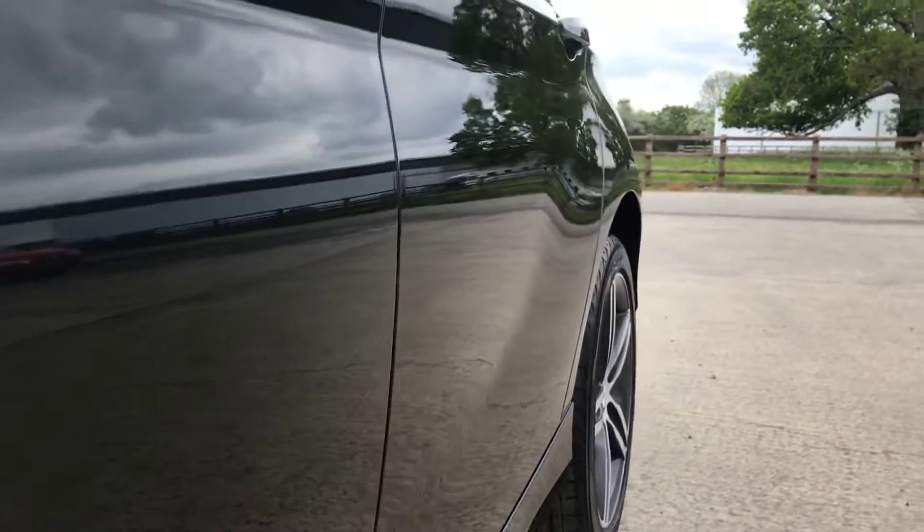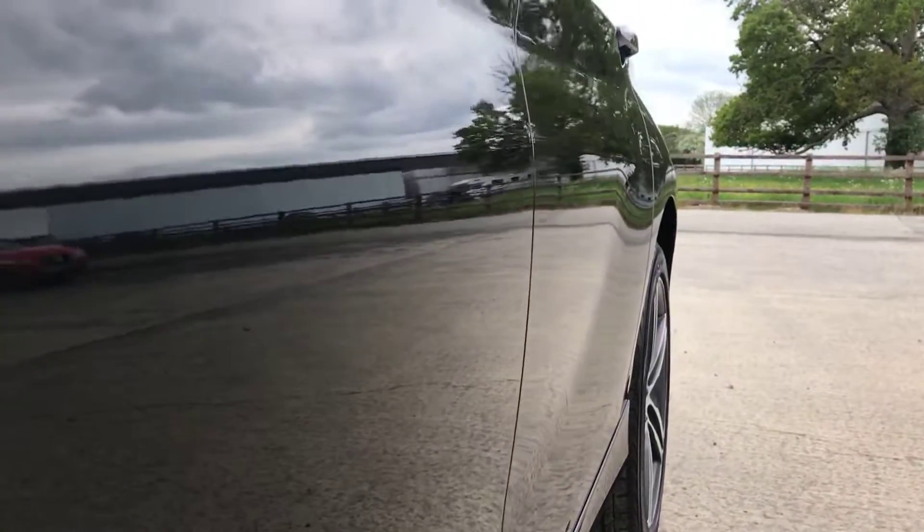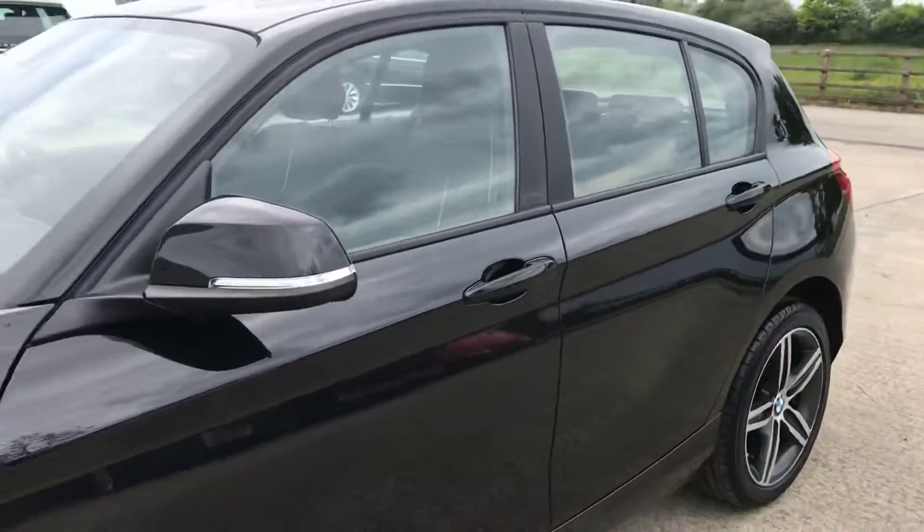Now if I show you from down here — you can't even see those dents, they are that small from this far away. So yeah, really, really small.